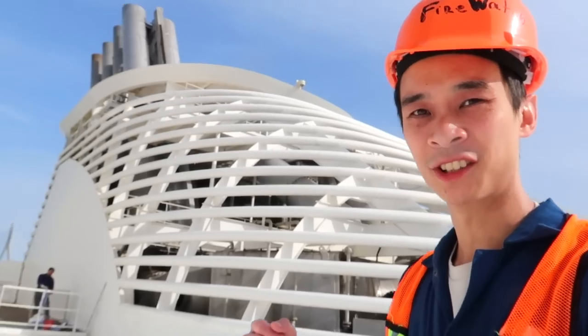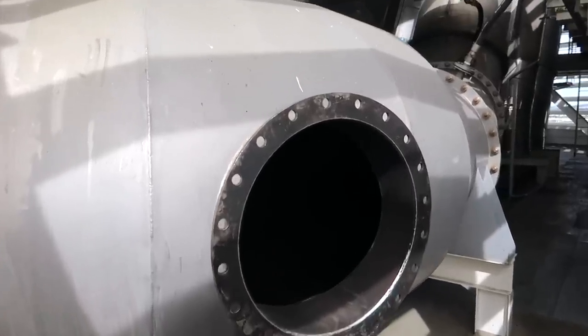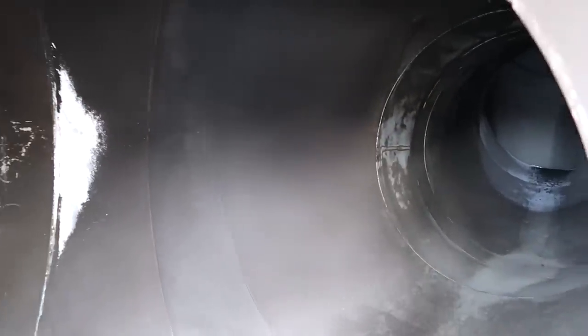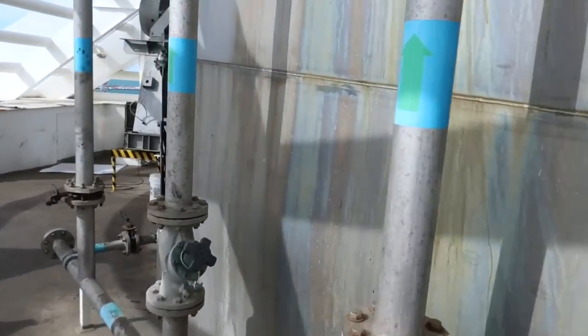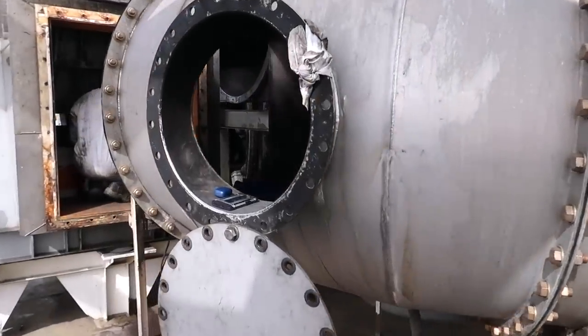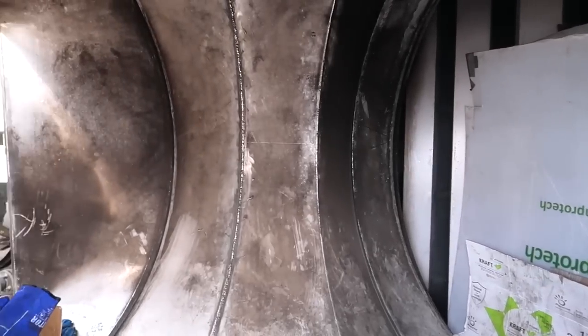Welcome to the shipyard here in Cadiz. Unbelievable scenes — this might be one of my best videos yet. Just look at the sheer size of these funnels. Absolutely incredible. I'll give you a little close-up detailed shot of everything that I'm seeing today. What is this used for? This is crazy.